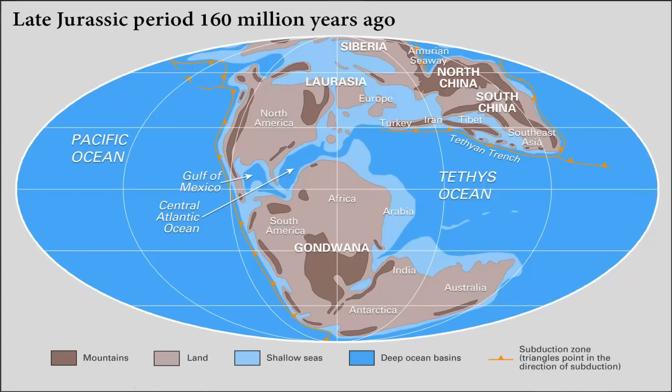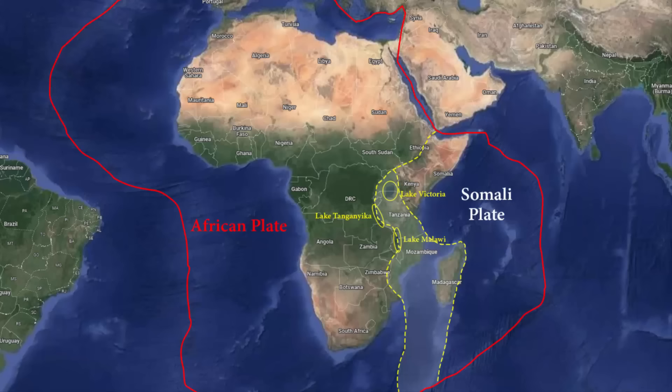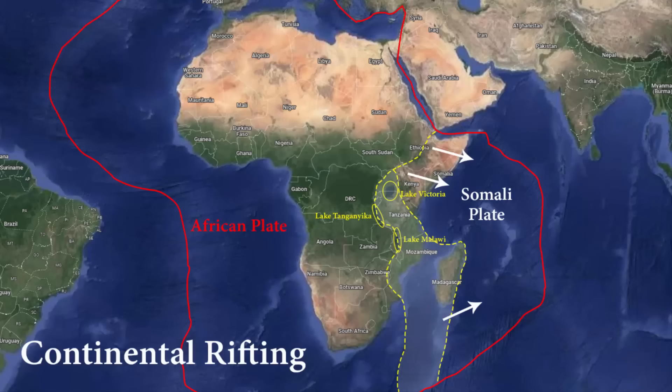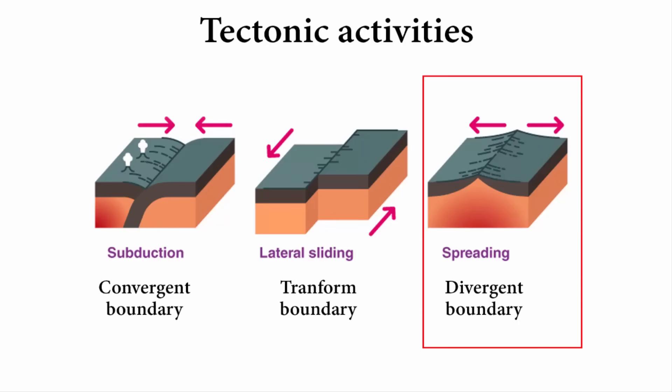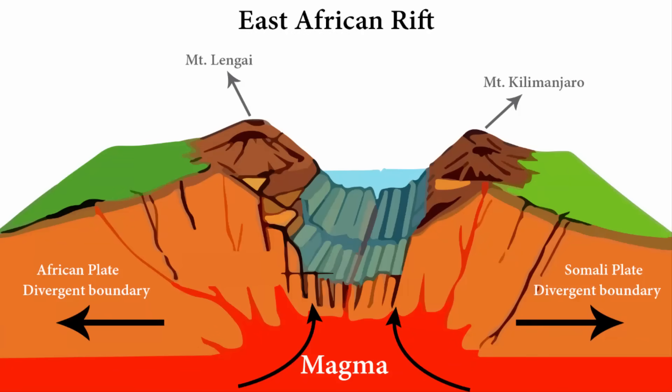When the supercontinent of Gondwana began to break up, a series of rift valleys developed in the region that would eventually become eastern Africa. Over time, these rift valleys widened and deepened, and new oceanic crust began to form. It is the Somali plate that is moving away from the bigger African plate — in geology, this is called continental rifting. This process occurs when tectonic plates beneath the earth's surface move apart, also called a divergent boundary.